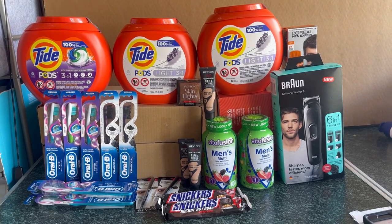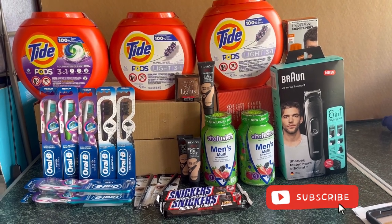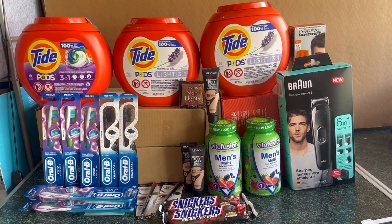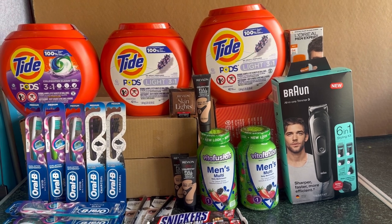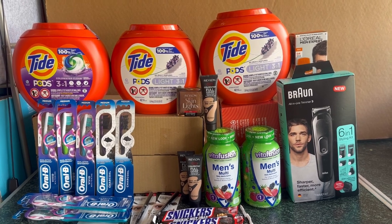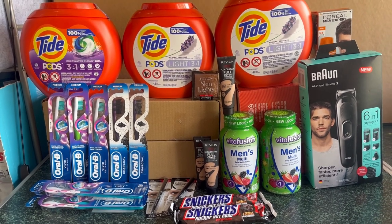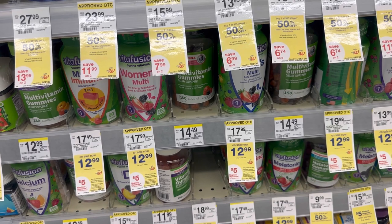Hello guys, good afternoon, happy Thursday! This is my third Walgreens haul. We have an awesome deal today at Walgreens - the Vitafusion. Thanks to Michelle of My Own Identity for posting that deal. We also have very cheap Tide, and my store has the Braun again. Check your account because there's a $10 digital coupon that just popped up. We also have clearance Revlon with digital coupons, and I bought the iBotta offer which is really good.